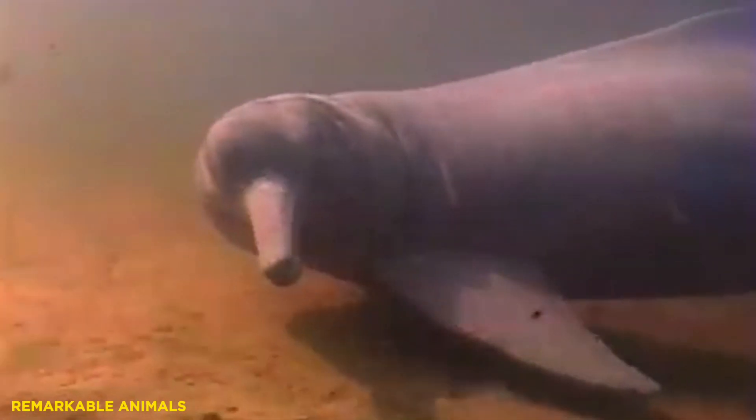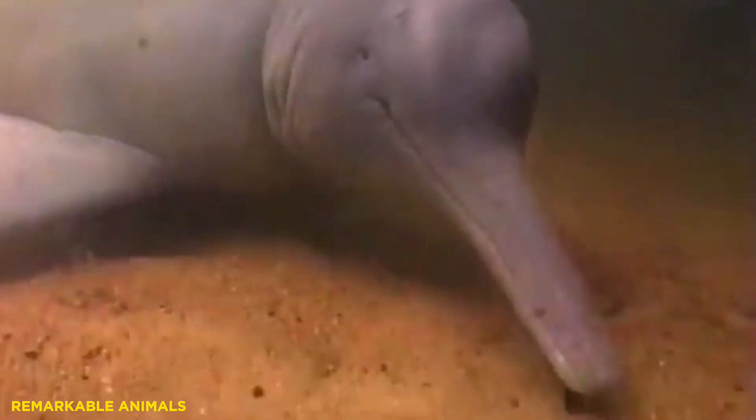Conversely, species with a small dorsal fin have less stability and therefore a reduced ability to reach high speeds. But they do have greater agility and maneuverability — a characteristic better suited to life in more difficult-to-navigate environments, such as rivers and coastal waters.